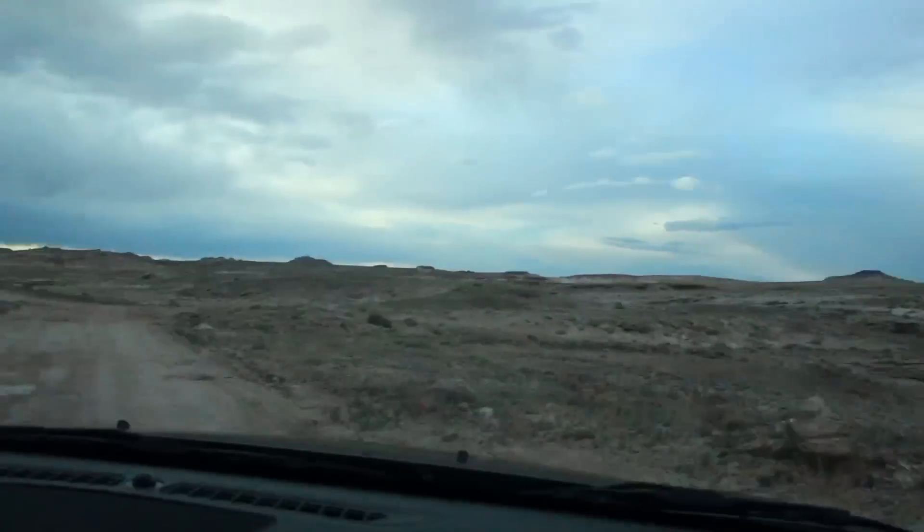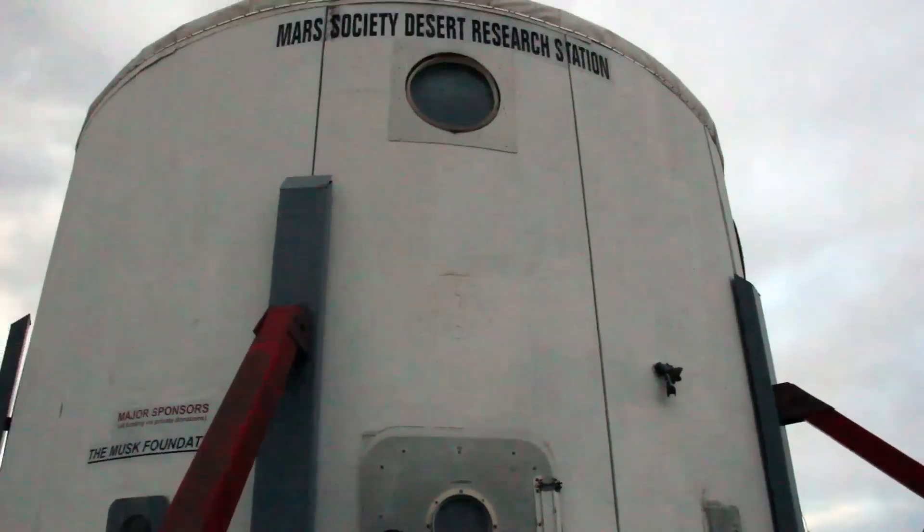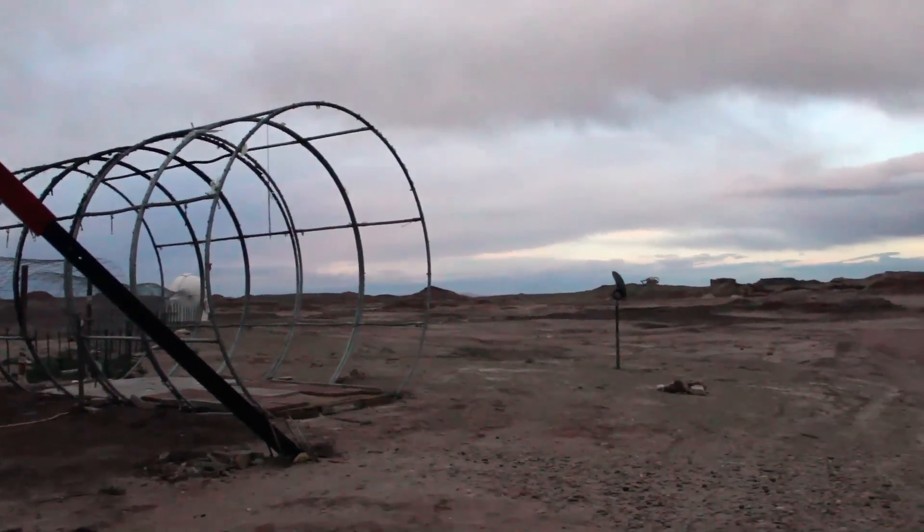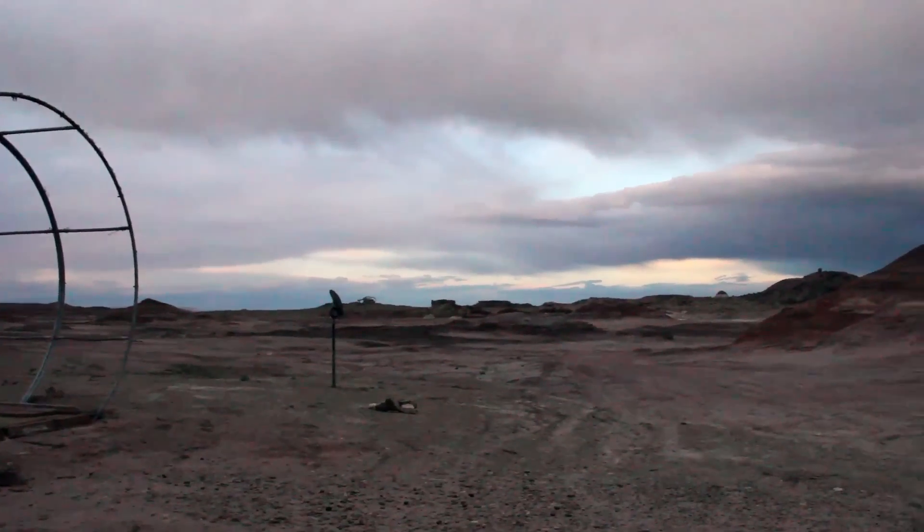We stayed in something called the HAB. Its size and shape was determined by what would fit in current rockets. Kurt, Tim, and myself came out early to set up for the University Rover Competition.